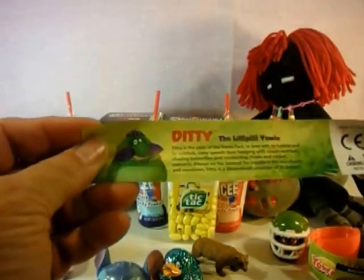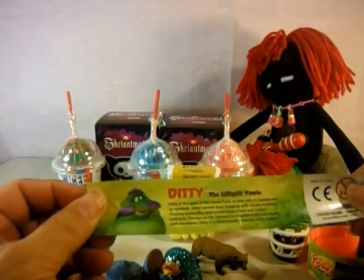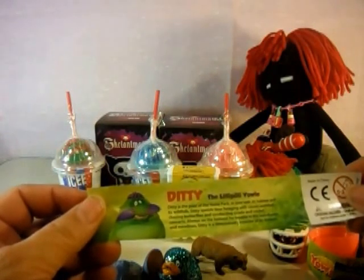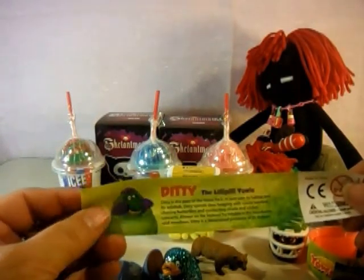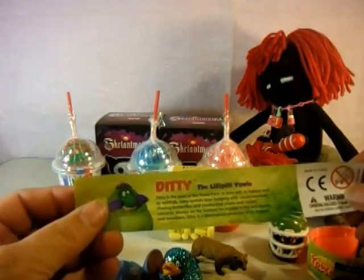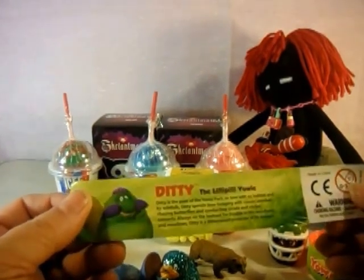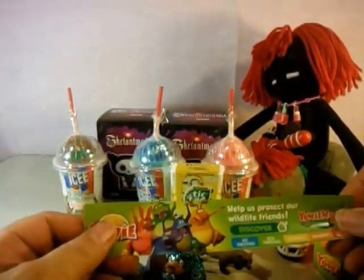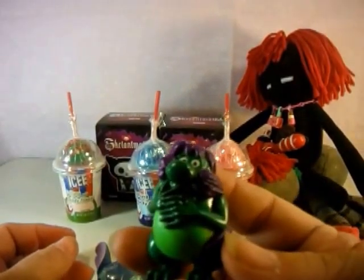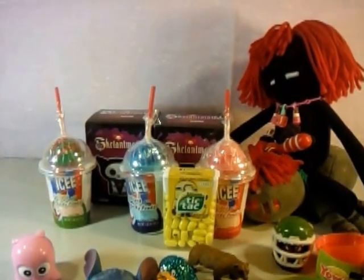Guess what you got - this is Diddy and the lily-pilly Yowie! Diddy is a poet from the Yowie pack, in love with its habitat and wild folk. Diddy spends time foraging with cousin wombat, chasing butterflies, and conducting katydid and cricket concerts. Always on the look for trouble in the woodlands and meadows, Diddy is a determined protector of its domain. He's cute - and I already have him in my collection so Grandma gets to keep him! Yay - Grandma thinks she's a pretty color.